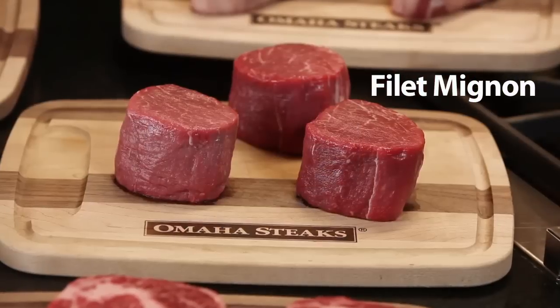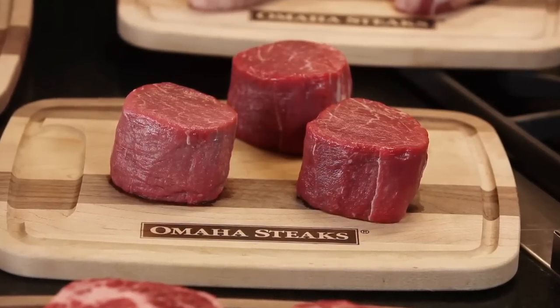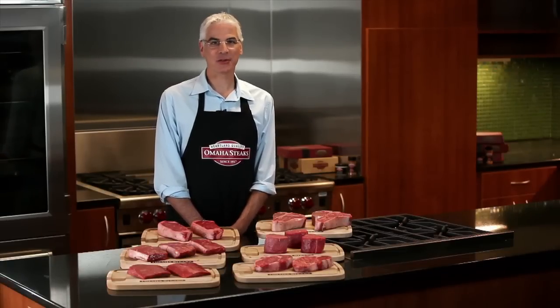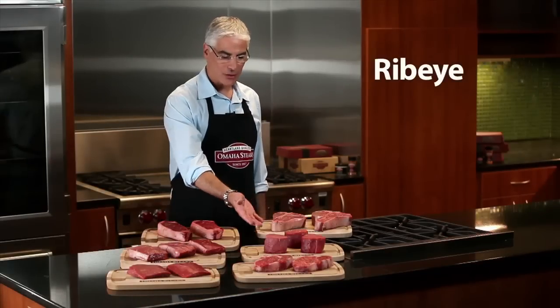These are filets, also called tenderloins or filet mignons. It's a round steak with mild beef flavor and mild aroma, and it's the most tender steak of all. In fact, it's our customer favorite.